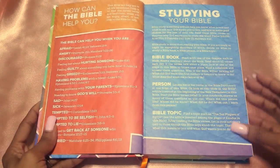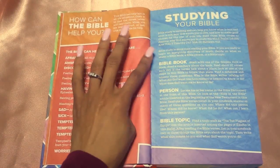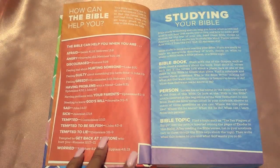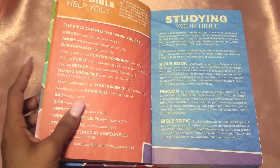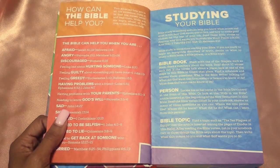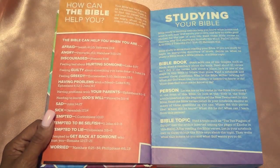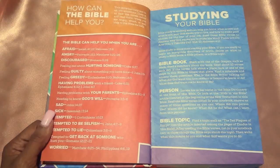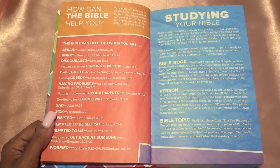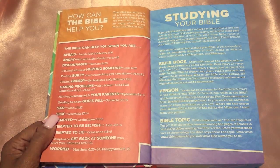Then we get into some of the Bible helps. This first part is 'How can the Bible help you?' I like how it gives you different scriptures for how you're feeling — when you're angry, afraid, discouraged, hurting, when you feel bad about hurting someone, when you're having problems with your parents, when you need to know God's will, when you're sad, sick, tempted to be selfish, or tempted to lie. I think this is amazing because this is a lot of stuff that kids around the age bracket of 6 to 13 really deal with and don't really like to talk to parents about.